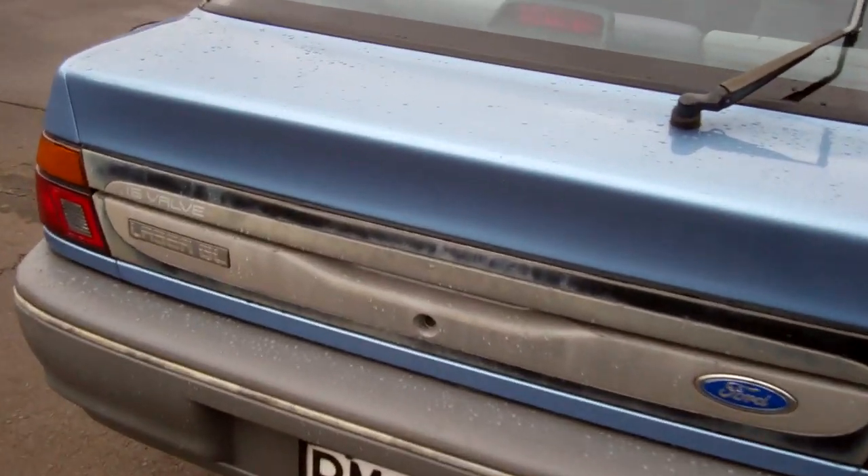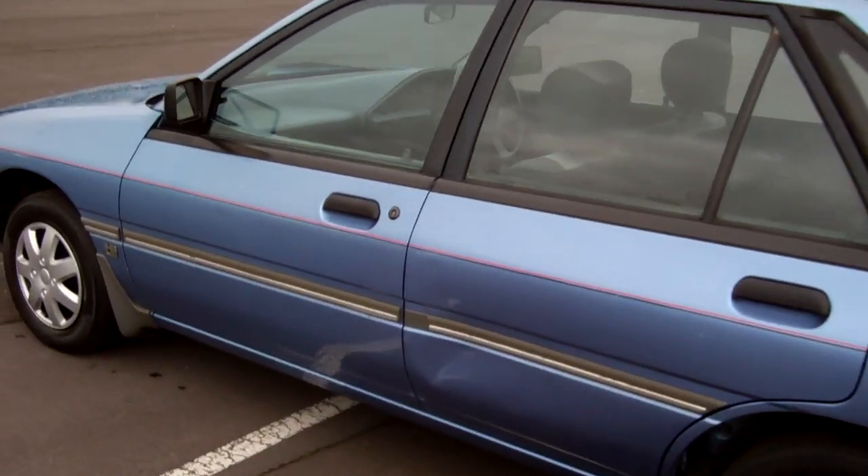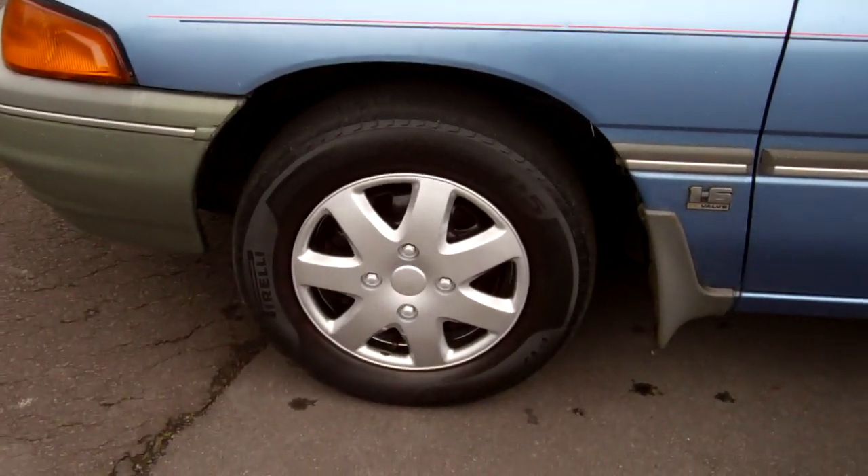16 valve GL. Heaps of boot space in here. Popular vehicles these. Got a new set of wheel trim covers too — they look good. Registered through to the ninth month 2013.